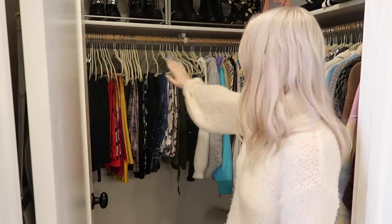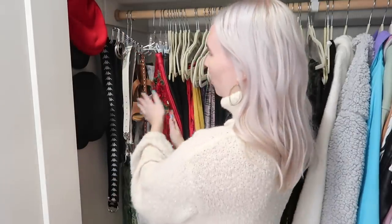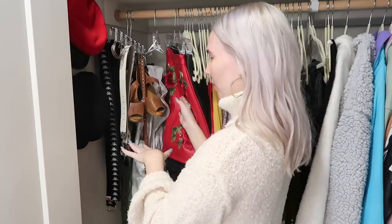Maybe we should just start on this side of the closet and make our way over. I've never done one of these videos before so I'm just going to go through what's in this section. Right here I have a couple of hats hanging up — I love all three of these hats and I know I want to keep all of them. Then once we start over here it gets a little random — a rain jacket, a pair of shoes, and a bunch of belts.